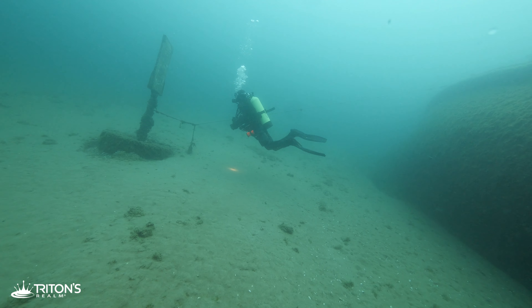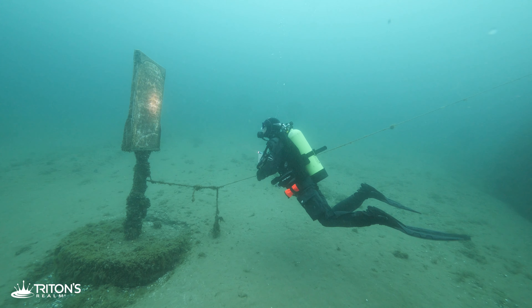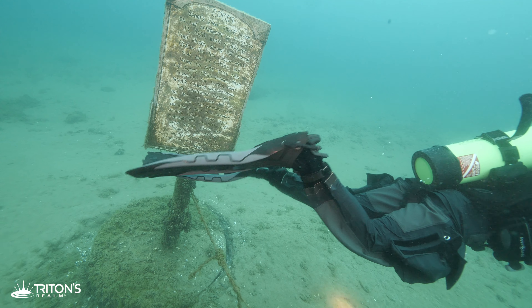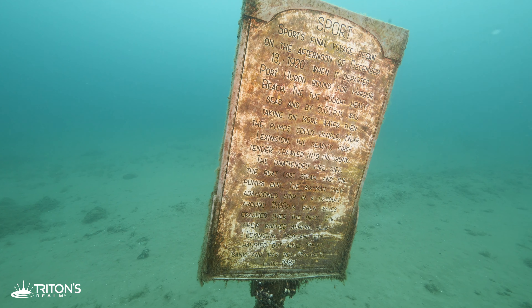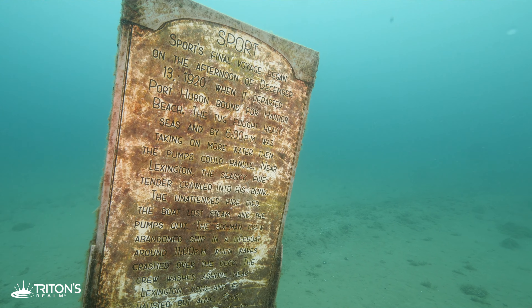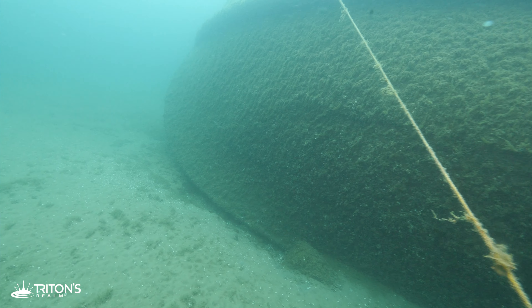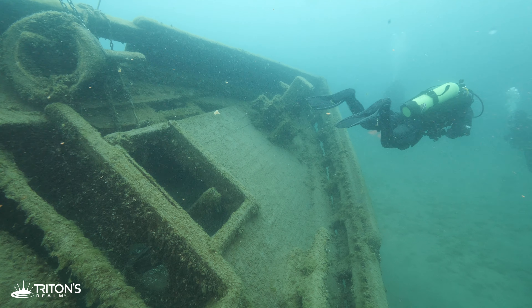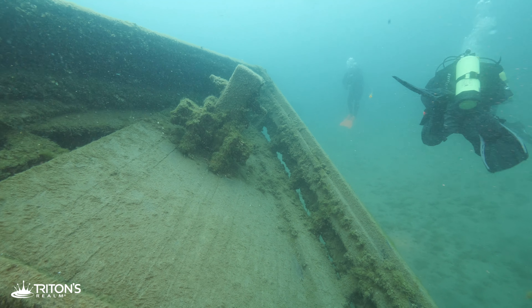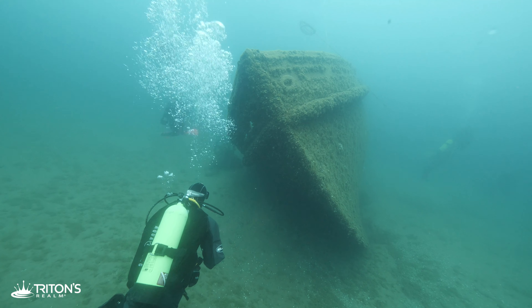Looking up, I see Evan has located the marker that tells the final story of the Sport. On the afternoon of December 13, 1920, when it departed Port Huron bound for Harbor Beach, the tug fought heavy seas and by 6 p.m. was taking on more water than the pumps could handle. Near Lexington, the seasick fire tender crawled back into his bunk. The unattended fire died, the boat lost steam, and the pumps quit. The six-man crew abandoned the ship in a lifeboat around 11 p.m. when waves crashed over the deck. The crew washed ashore near Lexington, cold and exhausted, but alive. The Sport sank and was not discovered again until 1987.